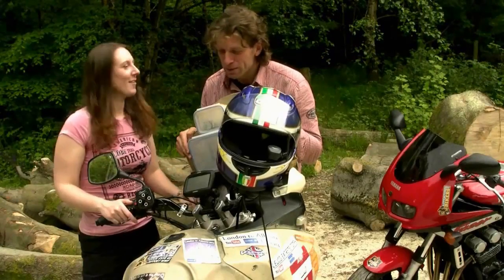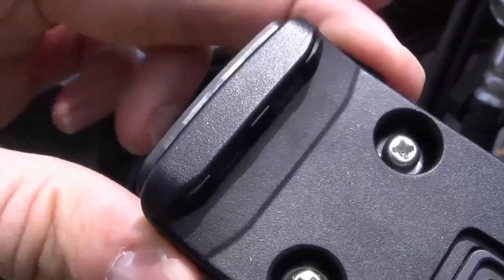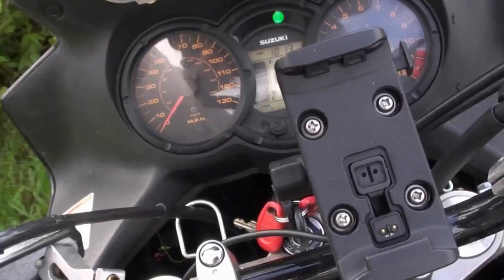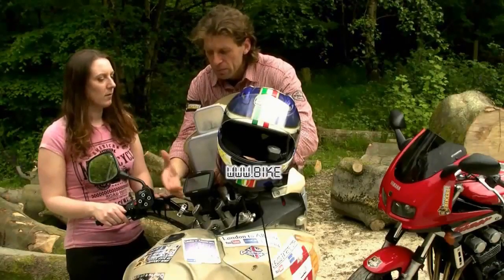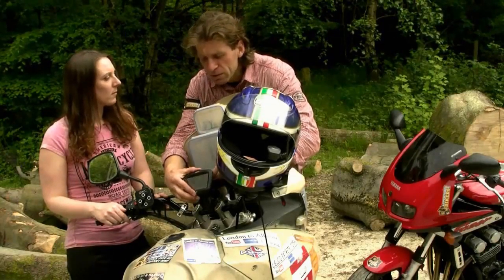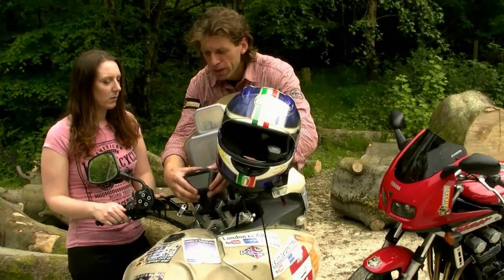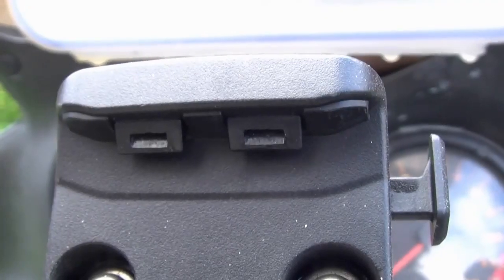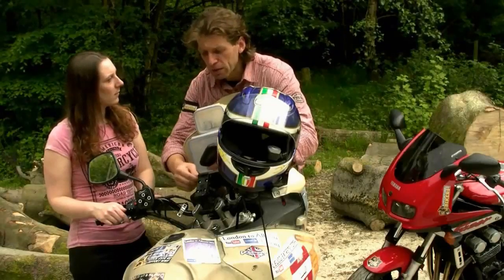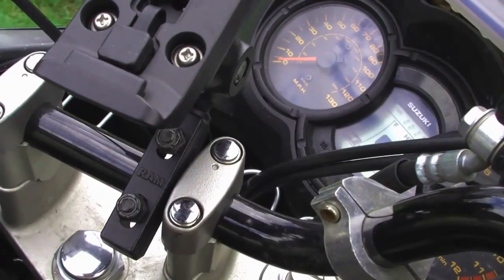The Zumo fits to the bike via a mount that catches with these teeth here. The only thing I would say is it's not lockable, so there's constantly the worry that over a space of three or four years, the springs that operate these teeth might give way and the Zumo could end up on the road. It would have been nicer if there were a lock to secure the Zumo in place.